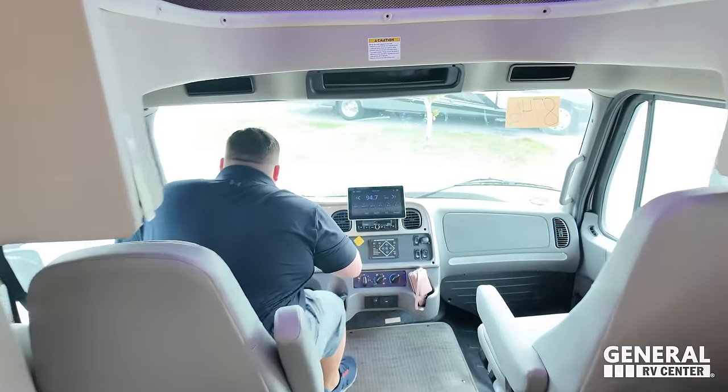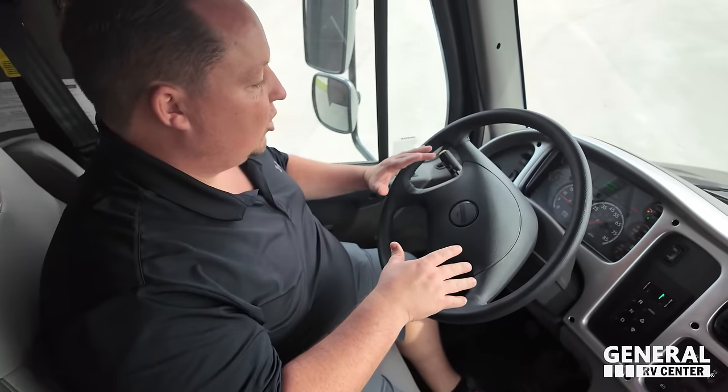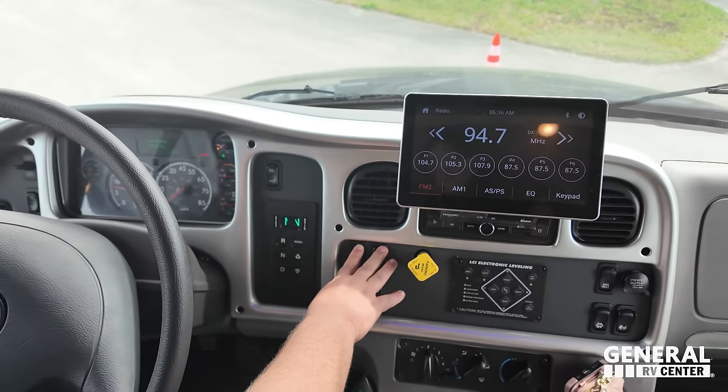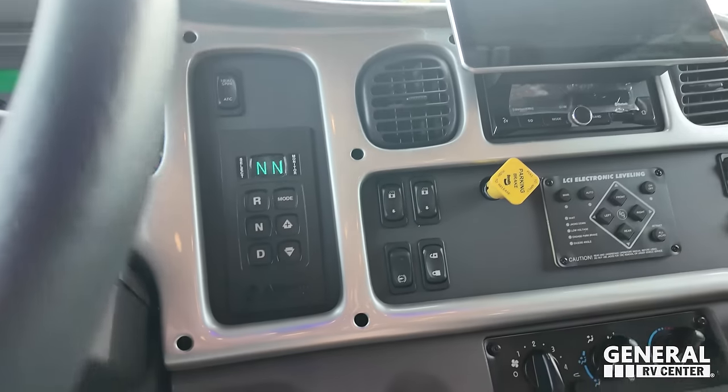This is the Freightliner Cummins, 360 horsepower, with air seats — one of the best driving super seats on the planet. We have the Allison 3000 transmission and air brakes. Here's where we control our windows, and we do have Apple CarPlay and Android Auto. There are also cup holders, and Andrea finds the co-captain seat very comfortable. We have a bunk over the cab that holds 800 pounds and a front windshield shade that lowers with the push of a button — manufacturers always put the buttons in a different place, but there it goes.